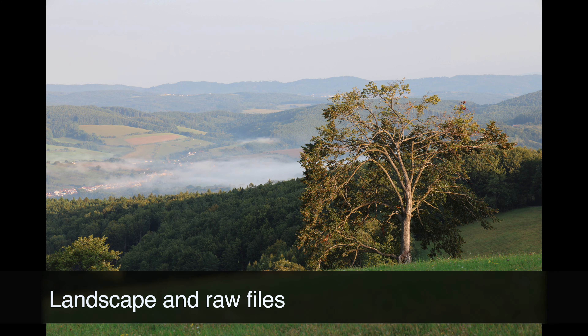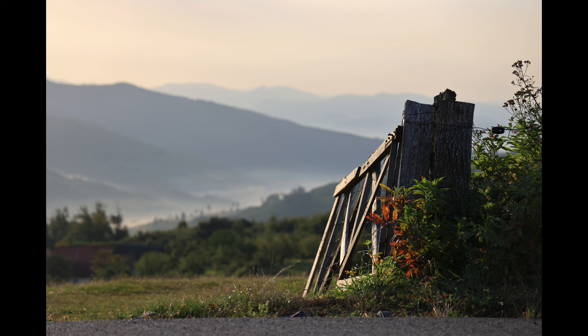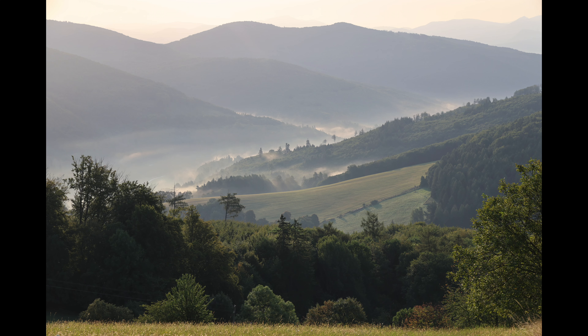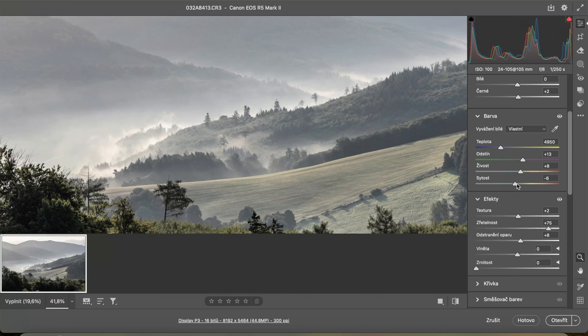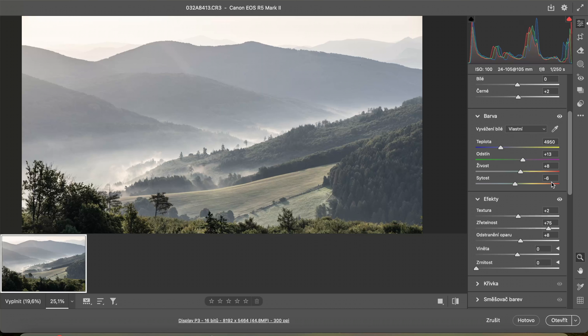When we speak about editing, just a very brief note. Of course, many users of this camera would be using RAW files. So I took the camera to the hills of Moravia and took a couple of test shots from the valley. Then I opened them in Photoshop — you can see that you can play with that for many minutes or hours. I just wanted to mention it because, of course, we are talking about a professional camera and RAW files would be an important part of the workflow.